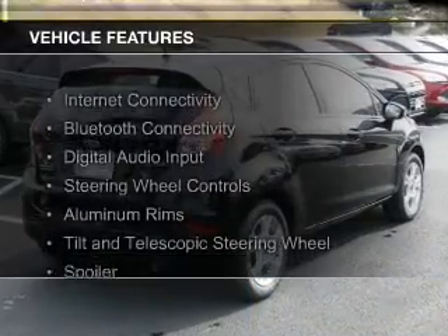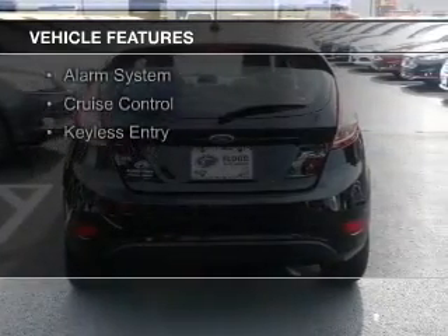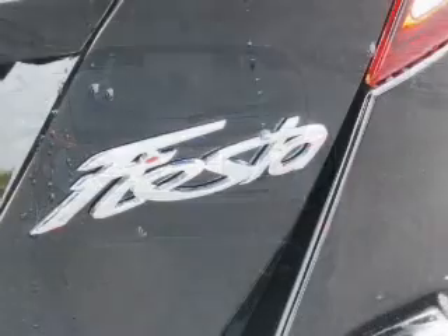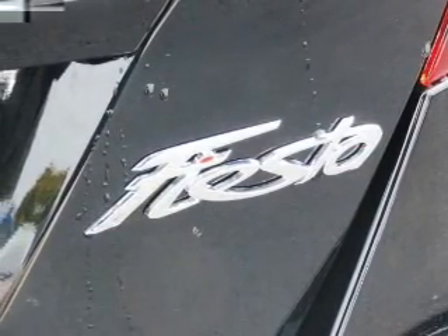The features include internet connectivity, Bluetooth connectivity, digital audio input, steering wheel controls, aluminum rims, a tilt and telescopic steering wheel, a spoiler, an alarm system, cruise control, and keyless entry.